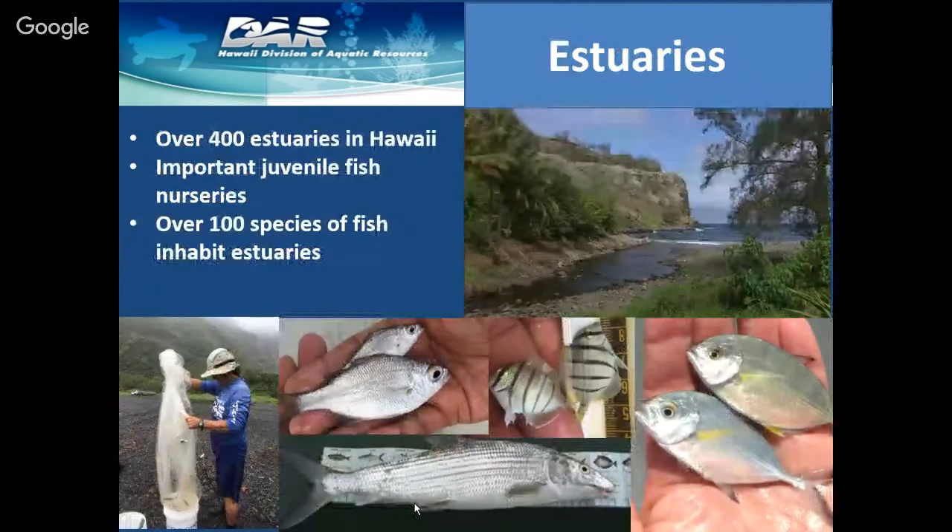Estuaries are also a main focus at the division. Estuaries are where freshwater meets saltwater — most of the time these are the mouths of streams where they enter the ocean. But what we're finding is you don't even need a stream to have an estuary. Through our groundwater network, we're actually finding estuaries nowhere near streams. Estuaries are extremely important habitat for juvenile fish — they're the fish factories for the reef — and over 100 different species of fish are found in our estuaries.